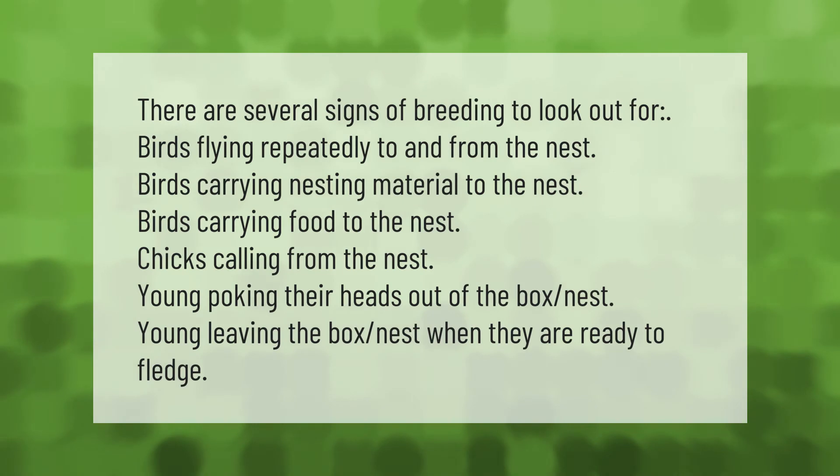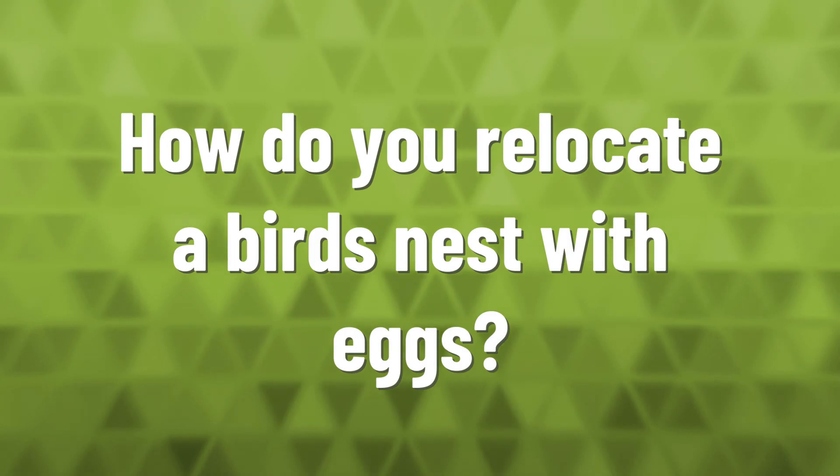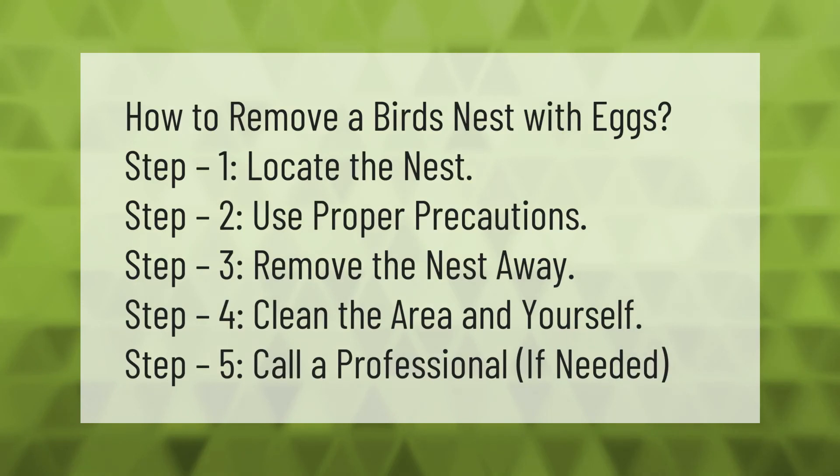Young leaving the box when they are ready to fledge. How to remove a bird's nest with eggs: Step 1 — locate the nest. Step 2 — use proper precautions. Step 3 — remove the nest. Step 4 — clean the area and yourself. Step 5 — call a professional if needed.